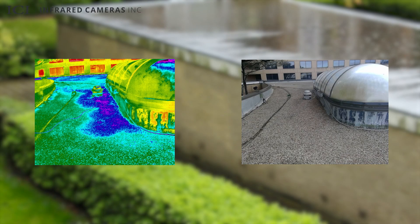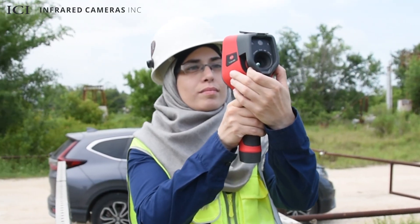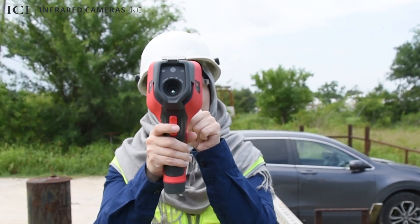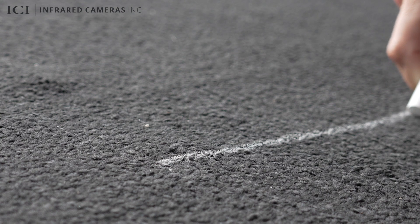Thermal imaging is a proven method for identifying roof-related moisture issues. Using infrared thermography, inspectors find trapped moisture and mark wet areas for precise repairs, saving the expense of replacing an entire roof.